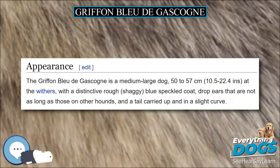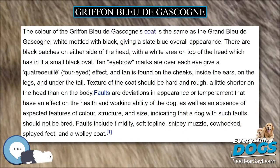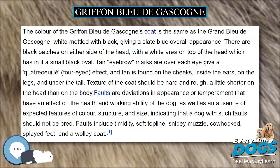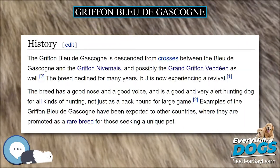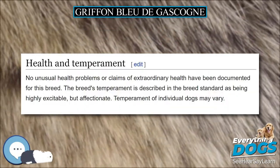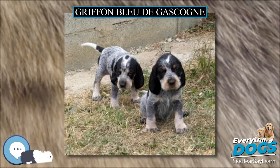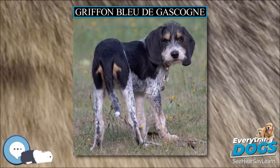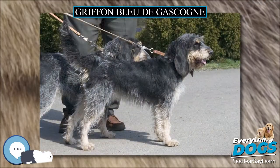The Griffon Bleu de Gascogne is a medium-large dog, 50–57 cm (19.5–22.4 inches) at the withers, with a distinctive rough, shaggy, blue speckled coat, drop ears that are not as long as those on other hounds, and a tail carried up and in a slight curve. The coat color is the same as the Grand Bleu de Gascogne — white mottled with black — giving a slate-blue overall appearance. There are black patches on either side of the head, with a white area on top of the head which has in it a small black oval.